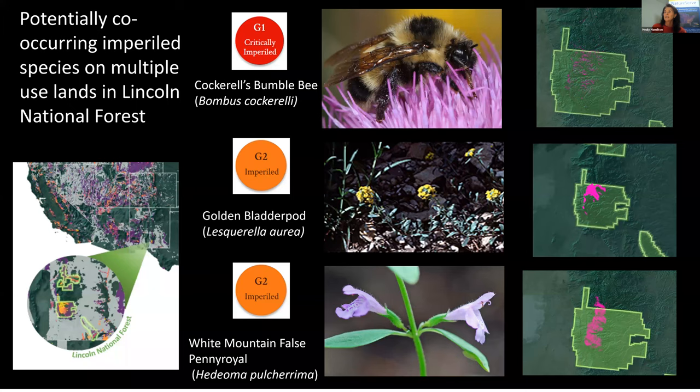We can ask: where are there co-occurring imperiled species? In this Forest Service example, we zoom into an area in the Lincoln National Forest in New Mexico, outlined in green. In the series of thumbnail maps on the right, the pink shows the predicted habitat model for three critically imperiled and imperiled species — and they all co-occur in an area managed for multiple use, meaning off-road vehicles, logging, mining, recreation, hunting, fishing, and biodiversity. The Forest Service needs this information to balance the different demands on these multiple-use public lands.